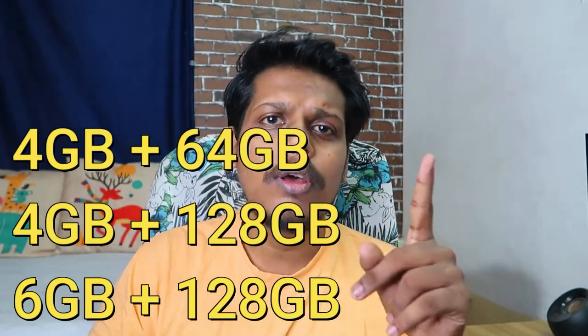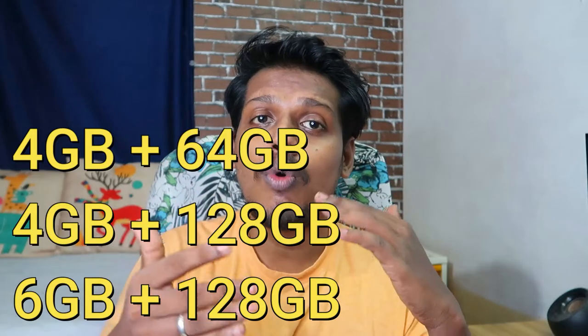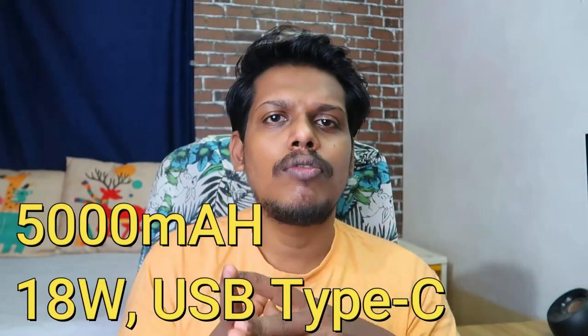In terms of storage, it will come in 4GB + 64GB, 4GB + 128GB, and 6GB + 128GB variants. Finally, it is powered by a 5000mAh battery with 18 watts fast charging support.